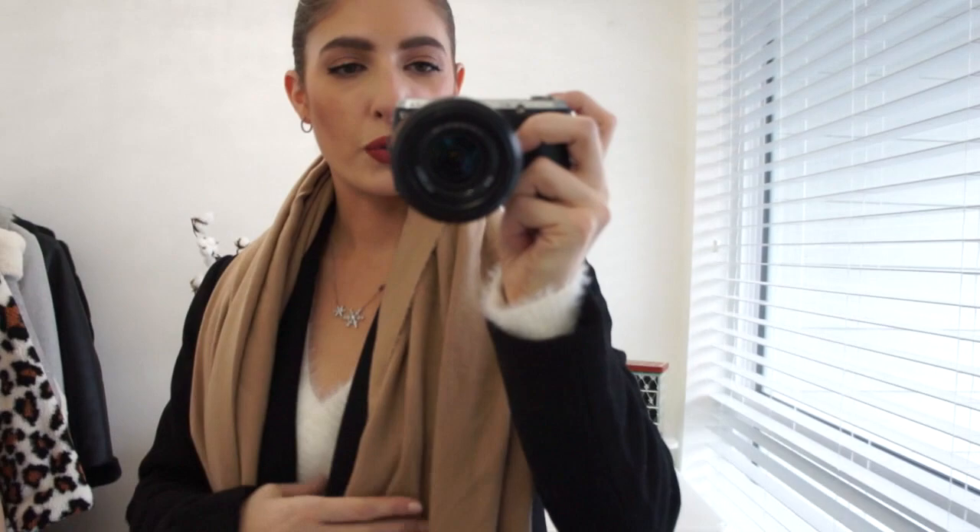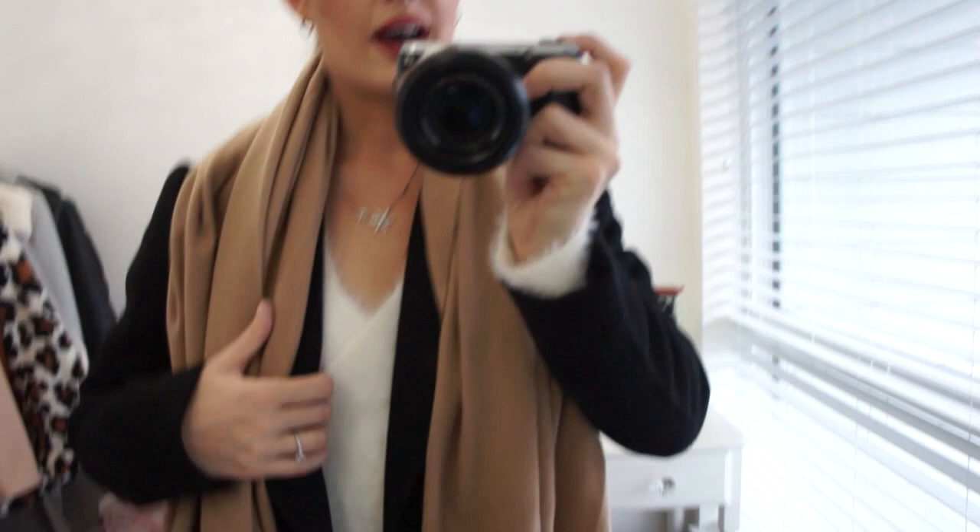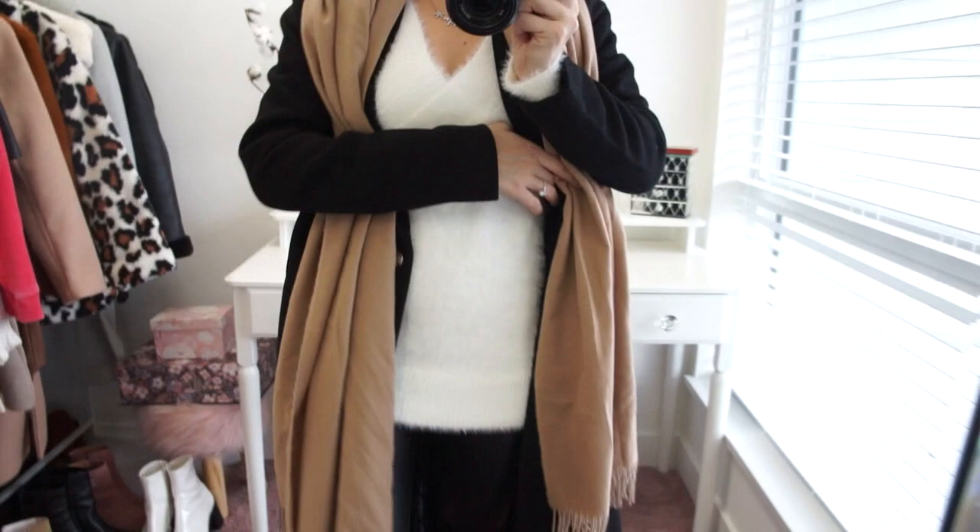For this first look I've gone really neutral. I'm wearing a black wool coat — this is really a staple to have in your wardrobe. Mine is from the brand Dynamite and I picked it up last season on sale; this is the time of year when you want to be looking for your wool coats. Underneath I'm wearing a white fluffy sweater from Target that I shared in yesterday's video.